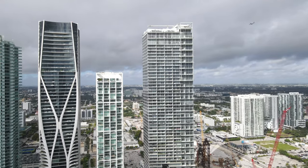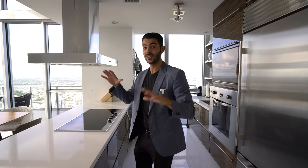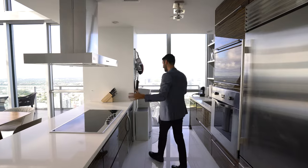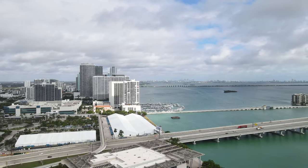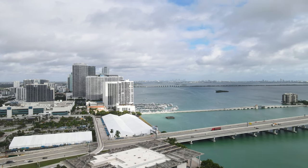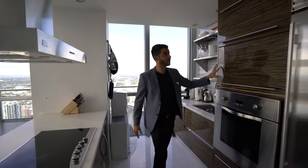This is facing directly west, so you're going to see the most beautiful sunsets in all of Miami right over here. The kitchen is looking out this way as well — this is looking north — and then you see the water and the bay right over there too. Views all around.